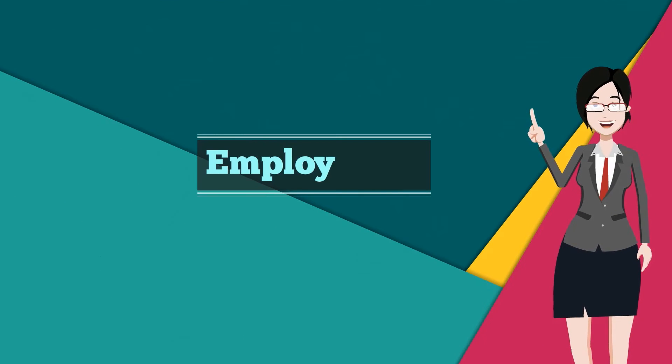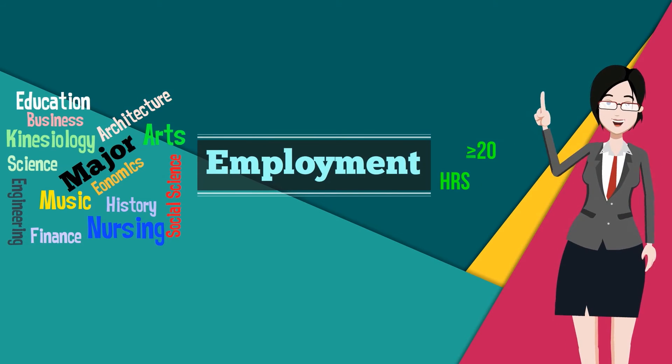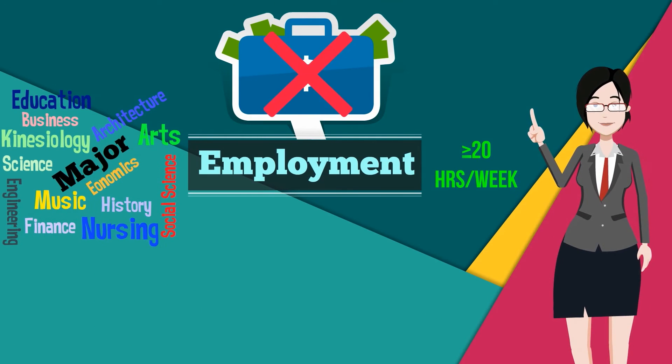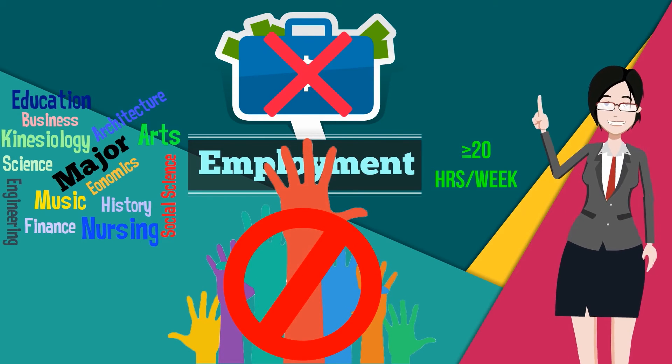All employment must be in the field of study of the major that your OPT is based on, at least 20 hours per week, paid, and with an e-verified employer. Unpaid work or volunteering is not allowed during STEM OPT.